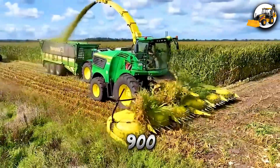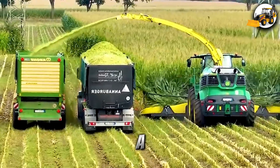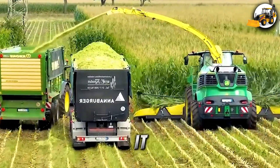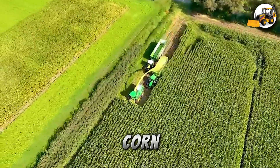Combining the John Deere 9900i Corn Harvester and Kemper 490 Plus 12-row head with a 600 HP engine boosts harvest speed, working alongside the John Deere 6R 230 tractor for fast corn transport.